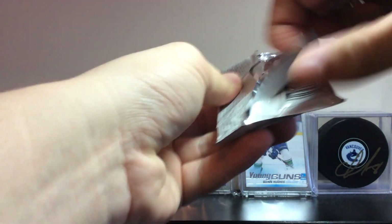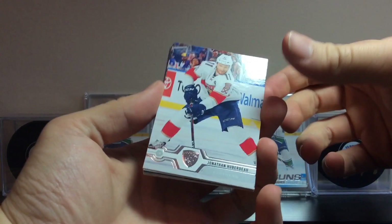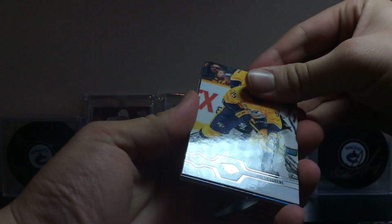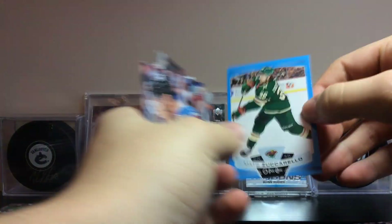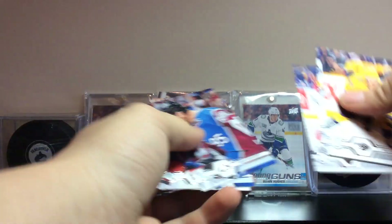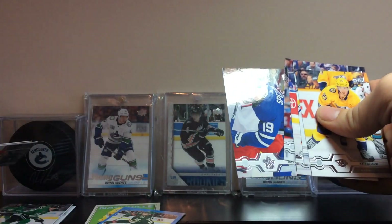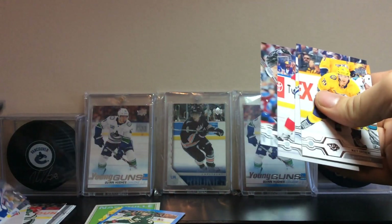Pack 2: looks like we have our first Young Gun — Jonathan Huberdeau. Also Thomas Grice, Matt Duchesne, and a Matt Zuccarello blue parallel O-Pee-Chee update with the Minnesota Wild. Burakovsky, Spezza with his new team — those just look weird seeing them with new teams. Patrick Kane and James Reimer.